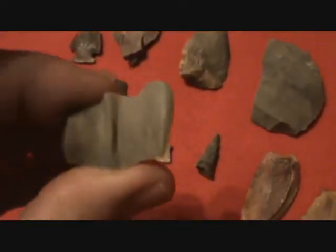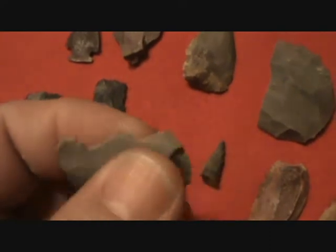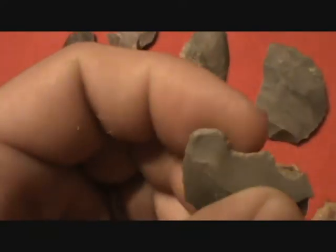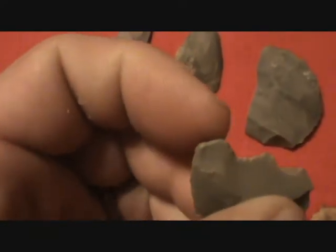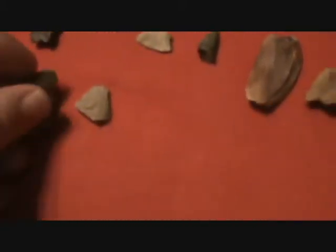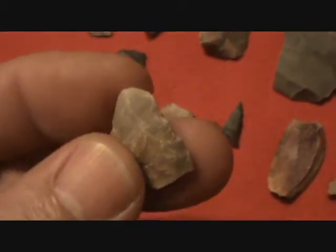I don't know what you would call this piece - doesn't really look like much, but I don't know if you can tell on the camera - it's been worked all the way around, all the way around this way. Really finely teethed on it, even right on around this way and right on around. I don't know what you would call that, but it's got some nice little teeth working on it. And just a piece of a base.